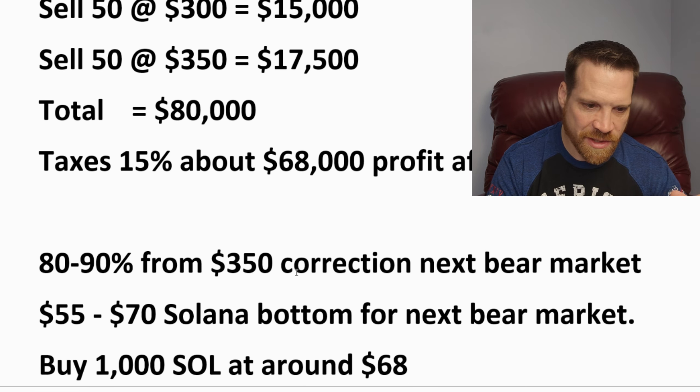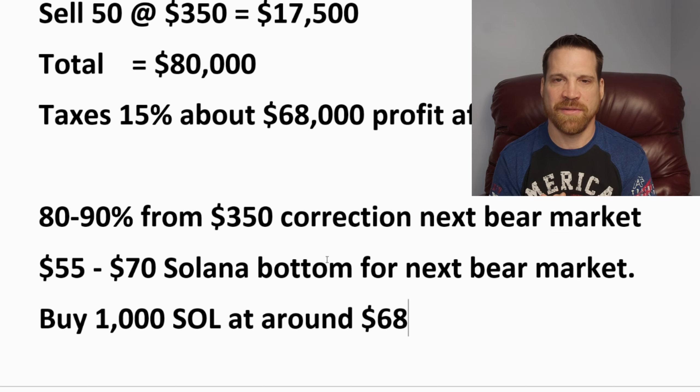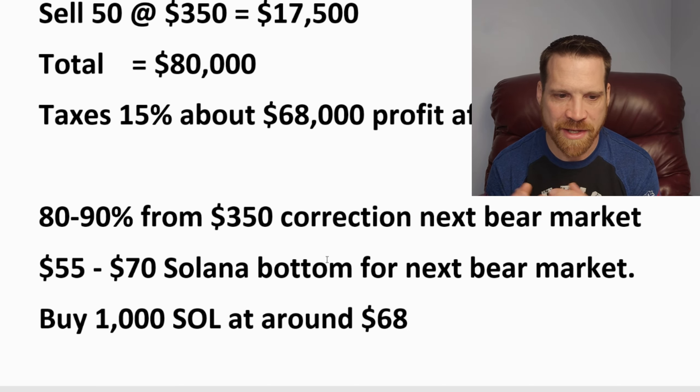My price target for Solana in the upcoming bear cycle is between $55 and $70 as a bottom. If I had $68,000, I could pick up a thousand Solana at around that $68 range. I'm probably going to be buying and adding more Solana with funds I have available at that time to ensure I accumulate a thousand Solana before the upcoming bull run in 2029 and 2030. My target going into that next bull cycle is a thousand Solana. I think Solana is going to easily likely hit $1,000 by that bull cycle, which would turn this into a million dollars.